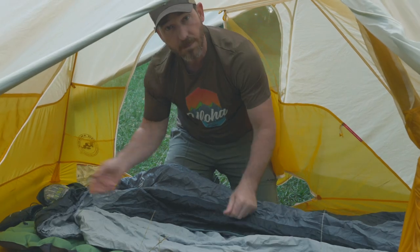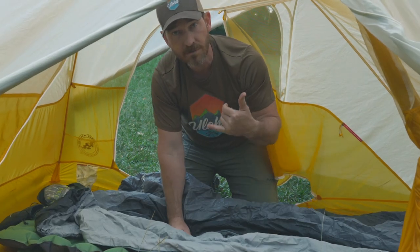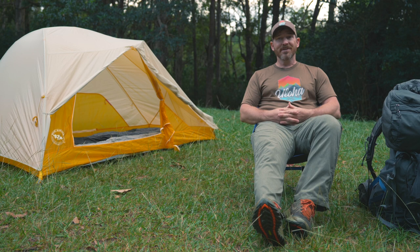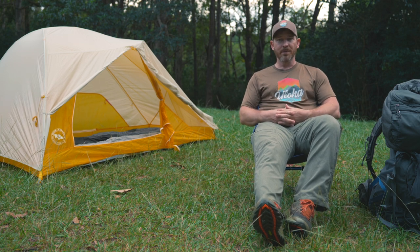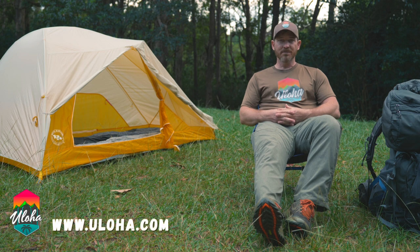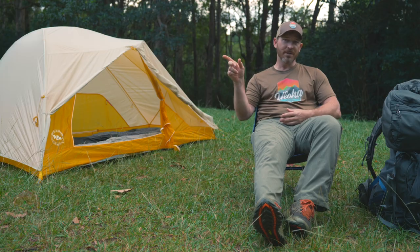All laid down — I'll throw my pillow under there, good to go for the night. So here I am at the end of the day, got my camp set up, ready to marshmallow it up, relax, read a book, take it easy. Uloha — get in here to get out there.